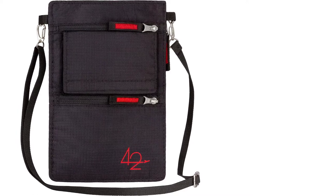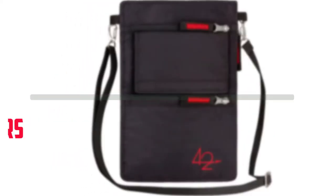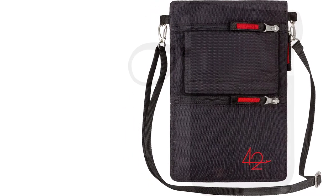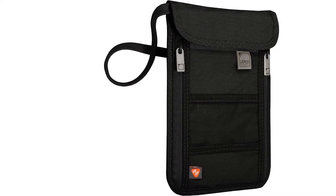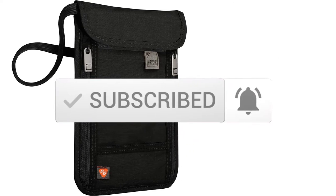Hello everyone, welcome to our new video. In today's video we break down the top 5 best passport holders that are available on the market. I tried to make the list based on their popularity, quality, price, durability, user opinions and more. If you need more information about these products, please check the link in the description section below. And make sure you subscribe to more videos. Okay so let's get started with the video.